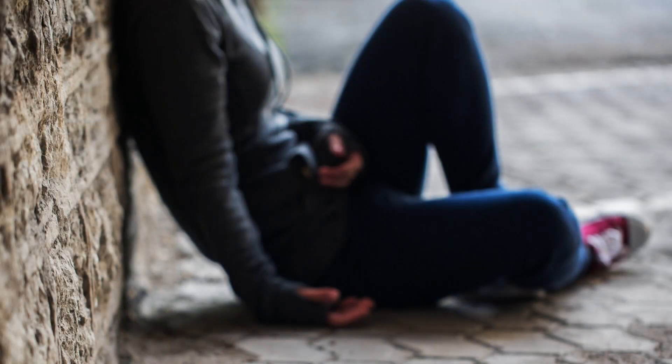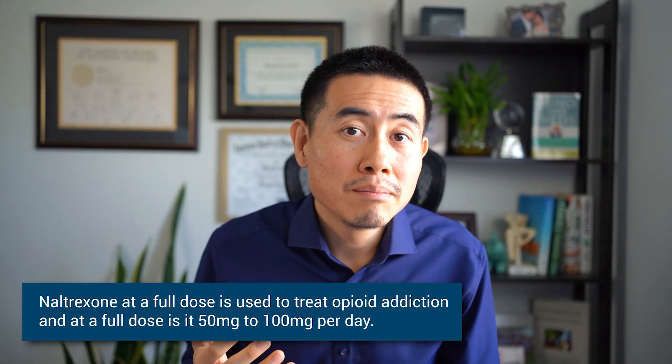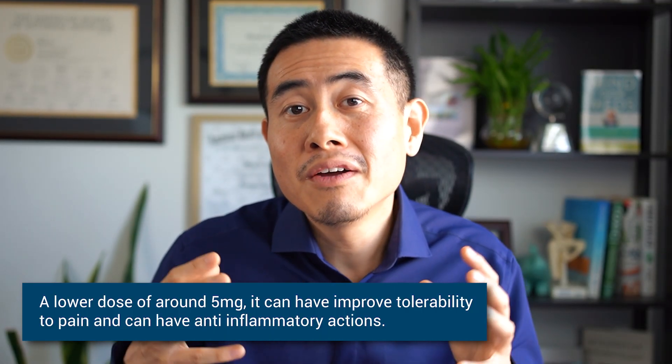Naltrexone was developed in 1963 and has traditionally been used — and still is — to treat opioid addiction. At a full dose, it's around 50 to 100 milligrams per day. However, with low-dose naltrexone, it's typically only about 10% of that dose, which is around 5 milligrams per day. You can start with a lower dose and even go slightly higher than 5 milligrams and it would still be considered low-dose naltrexone.